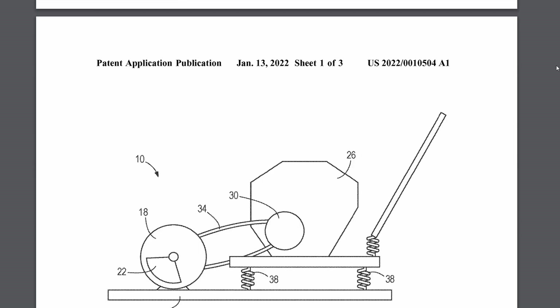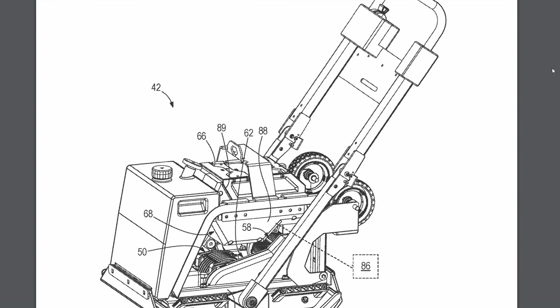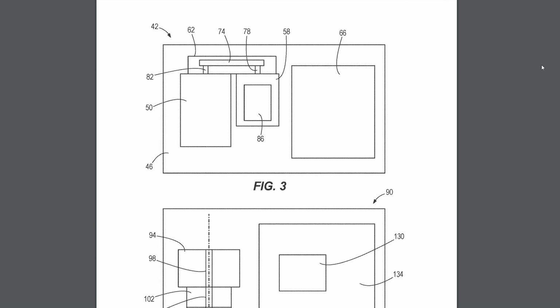Another MX Fuel patent I found is for a plate compactor. I'd seen mentions of it in some of the other MX Fuel system patents found earlier, but this one is specifically for an MX Fuel plate compactor. It's got a flip-down wheel assembly in the back so you can wheel it off and transport it easier, and it also has what looks like a ballast tank that you can fill on site so you don't have to move all that weight when storing or transporting it.